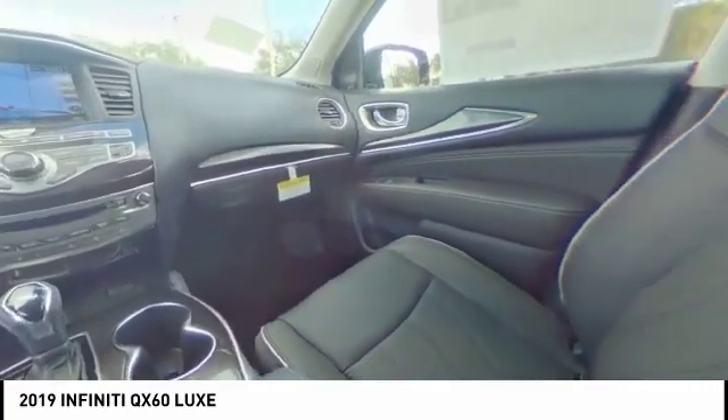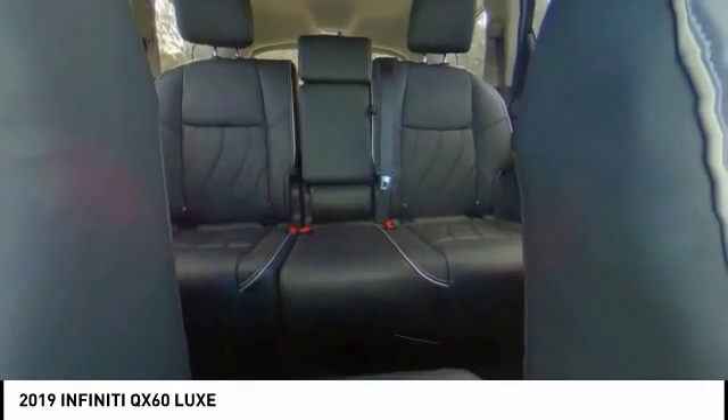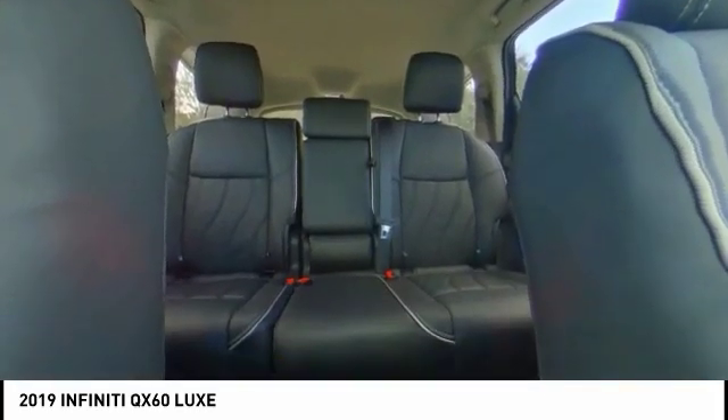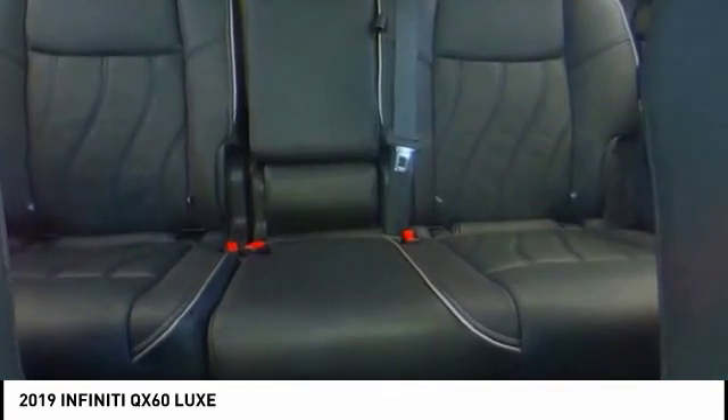Here are some of this vehicle's great options: Traction Control, Power Lift Gate, Power Passenger Seat, Leather Wrapped Steering Wheel, Air Conditioning, Dual Airbags, Alloy Wheels, Power Steering, 4-Wheel Disc Brakes, Center Armrest.